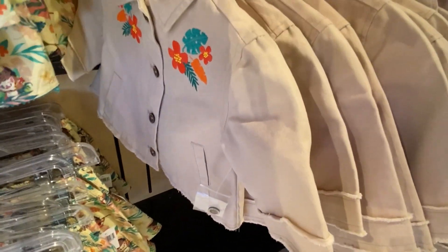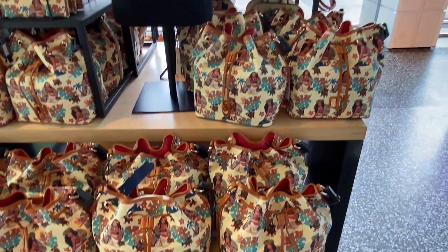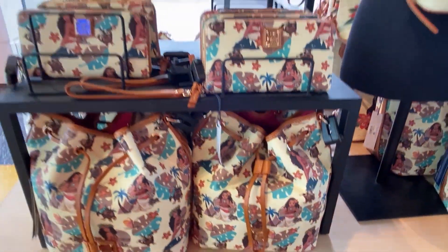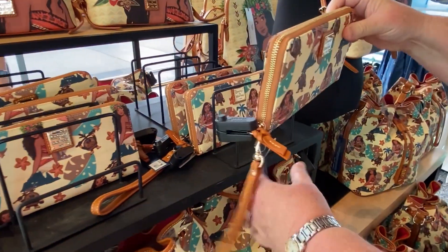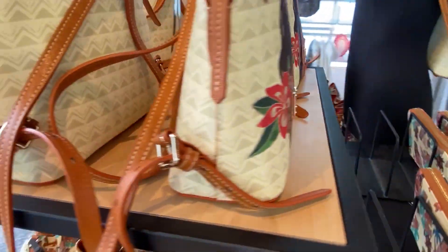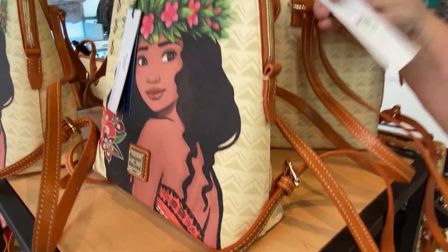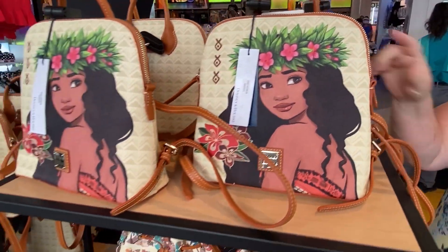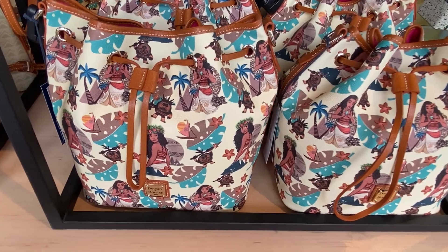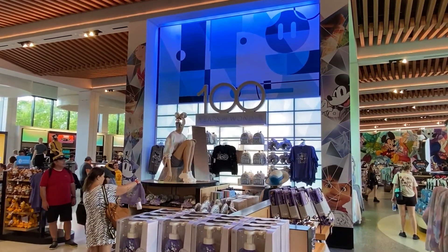When you have Moana merchandise, you've got Moana Dooney and Bourke bags right here — little crossbody wallets and satchels. The wallets are $168. There's more of a crossbody style — kind of a cross between the bigger bag and the smaller one — and those are $268. The new Moana Dooneys are here at Creations, and that drawstring bag right there is $298. Here at Creations they are 100% merchandise strong — soaps, Loungefly, ears, hats, pillows — you name it. Even dog accessories.